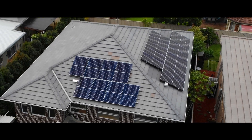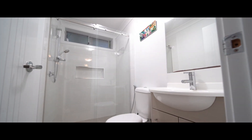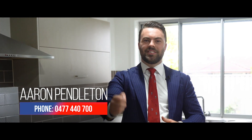Along with the 6.6 kilowatt solar system on the roof where you barely pay any bills through summer, I can't wait for you to come through and love it. I'm Aaron Pendleton from Australian Real Estate — 3 Admiral Street here in The Ponds is waiting for you to come along. I can't wait to see you soon. Cheers.